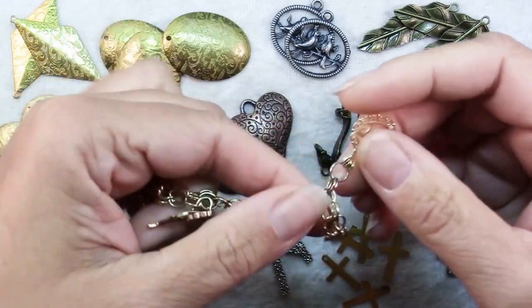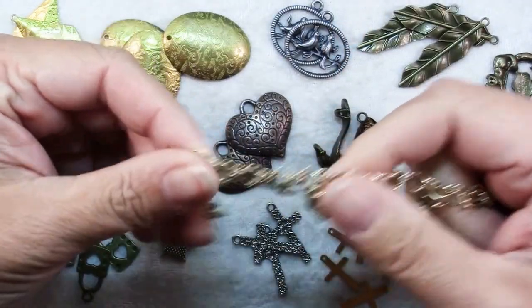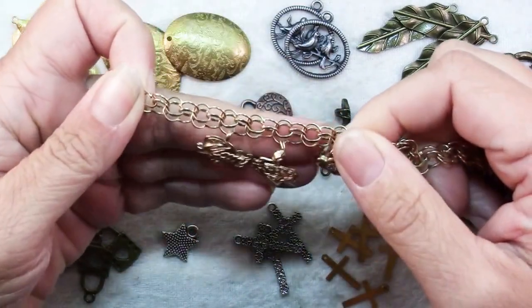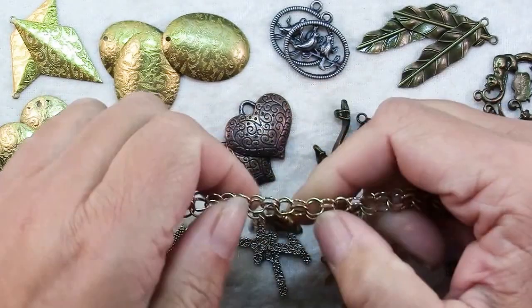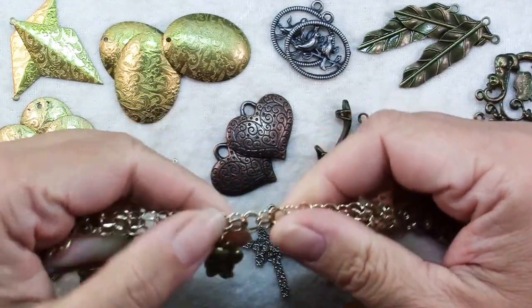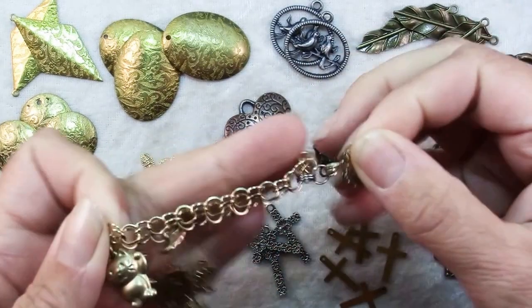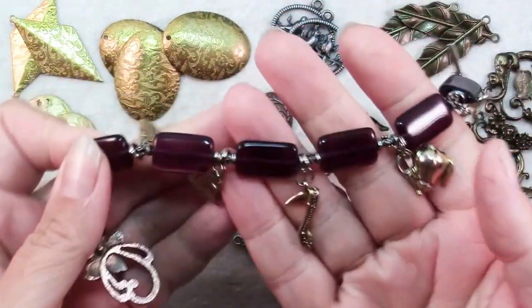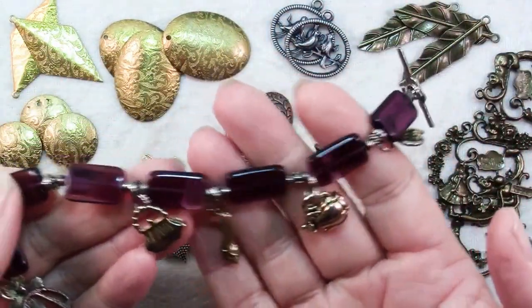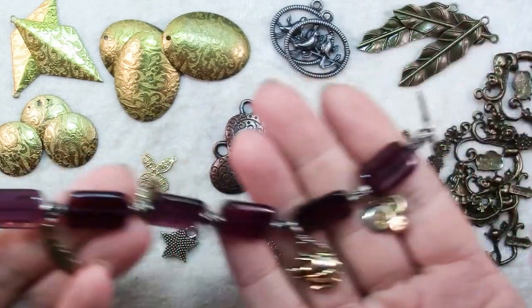Queen Victoria actually made charm bracelets quite popular. In fact, there were charm bracelets that had special meaning, like for mourning, that had locks of hair of the deceased and little miniature portraits. This is a charm bracelet I have with special charms that were given to me by my family. But here's a charm bracelet that I put together, again just of fun charms that were all something personally meaningful.